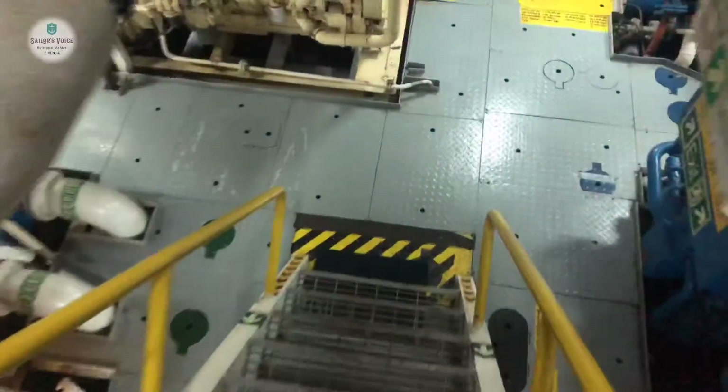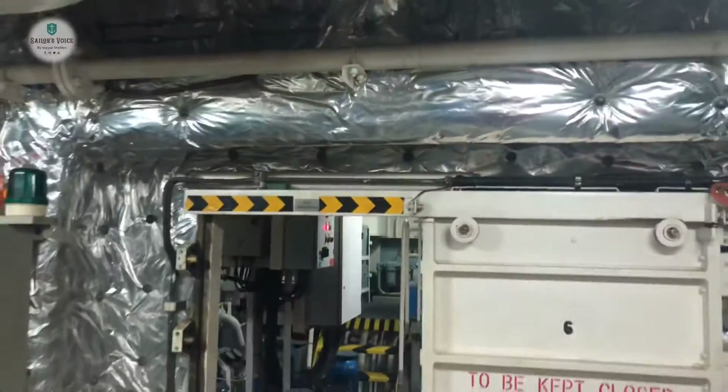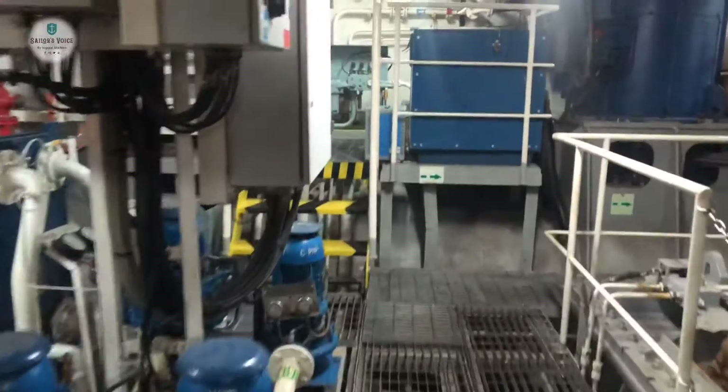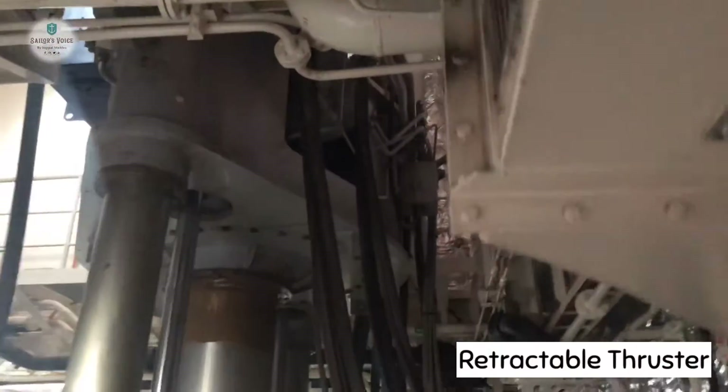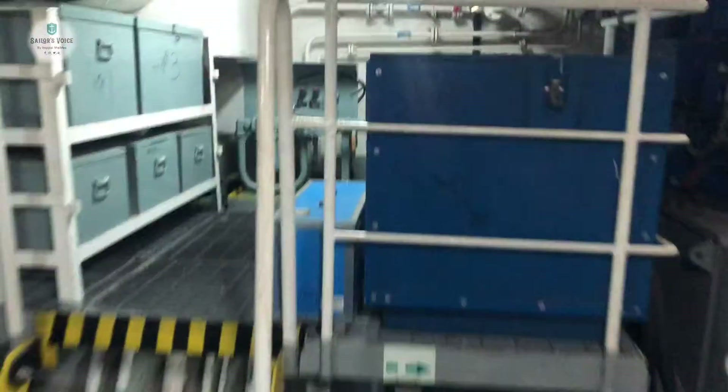We can also see from here. Let's go down to the engine room platform. This is the harbour generator — but in this vessel we are not using it, on Sundays only. Let's go into the bow thruster room. This is the bow thruster — that big blue one — and this is a retractable thruster which will go fully down when we are using DP.